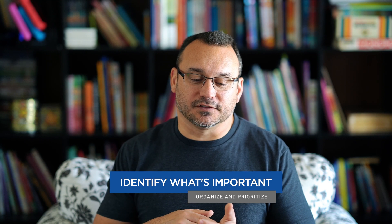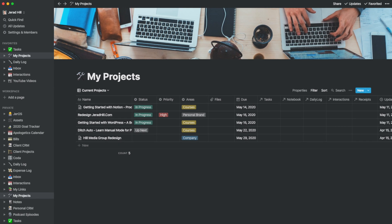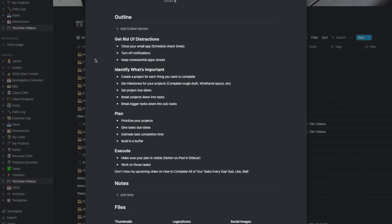Identify what's important by creating a project for each thing that you want to complete. I create projects for client work but also for myself. If it's something ongoing, I create a project and whatever is required will be tasks underneath it. If it can be done in less than 30 minutes, I just enter it as a task. For bigger things, I put it as a project with tasks so I can chip away at it. I also create projects for individual things like this YouTube video, including my outline and any resources, so it's very easy to get on that project and actually get it done.